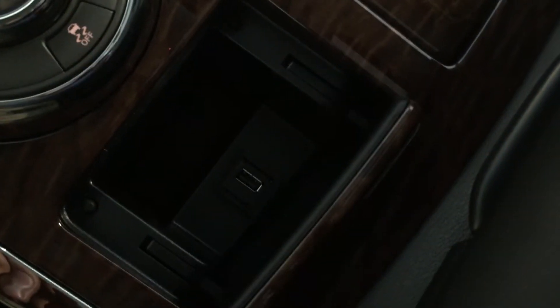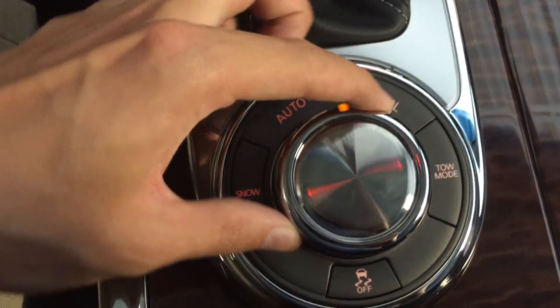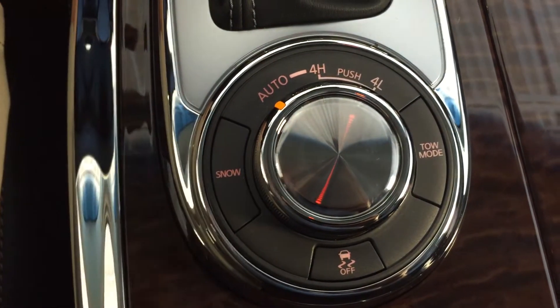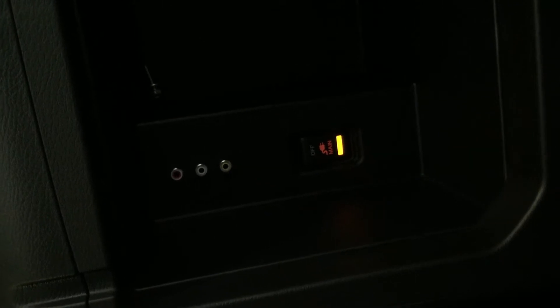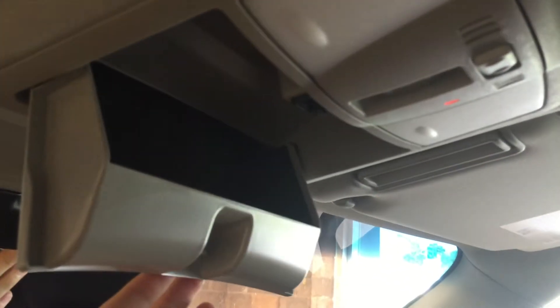In this compartment we've got your USB input, drive mode selector — auto, four-wheel drive, tow mode, snow mode. There's ample storage space in here with the power on and off switch and your RCA. There's also a lockable glove box.